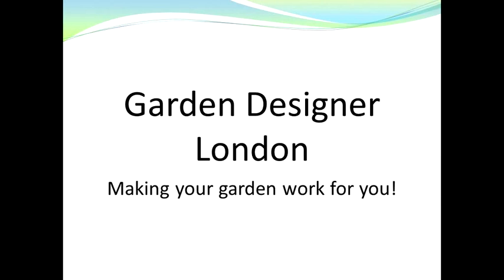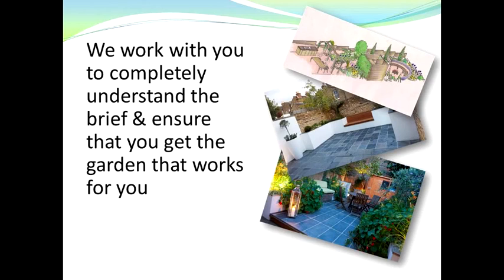Garden designer London — making your garden work for you. We work with you to completely understand the brief and ensure that you get the garden that works for you. On the right hand side you can see a couple of examples of some of the gardens that we've designed and built recently.